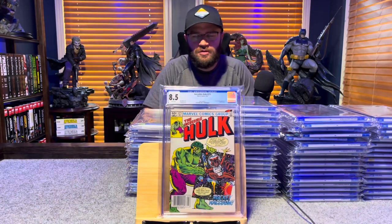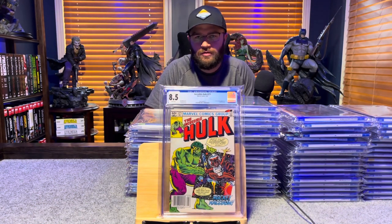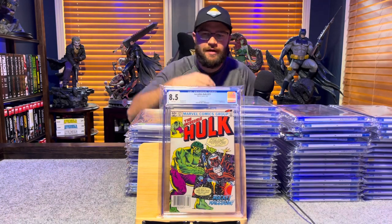Incredible Hulk 271, first Rocket Raccoon — first time he's called Rocket Raccoon — 8.5, white pages.